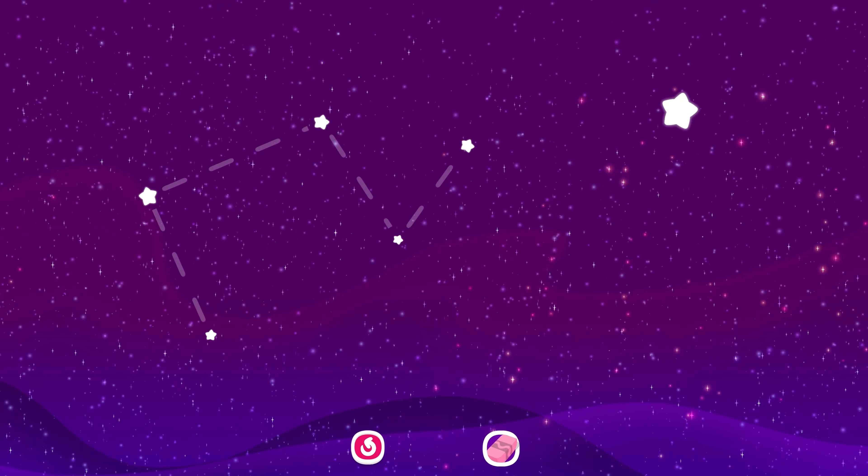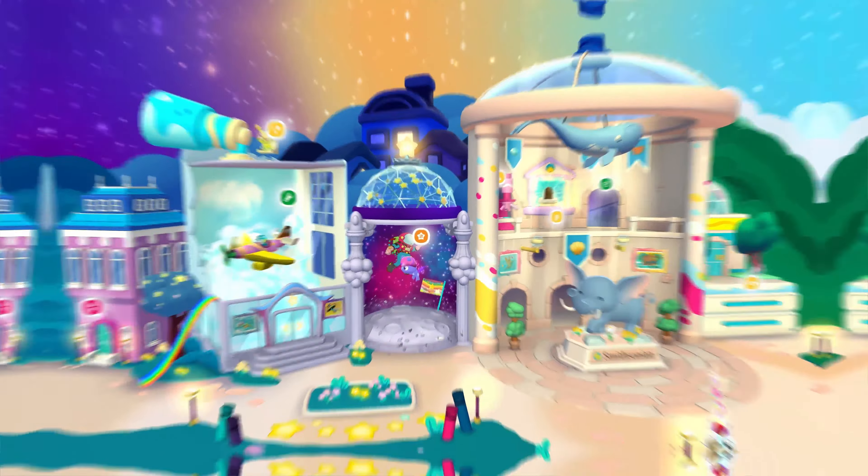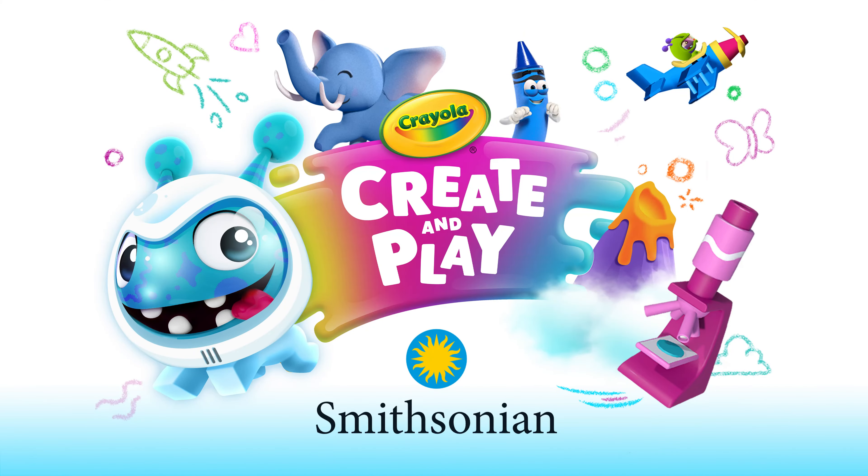Create constellations and see them in the sky. Educational Play, powered by the Smithsonian and Crayola Create and Play.